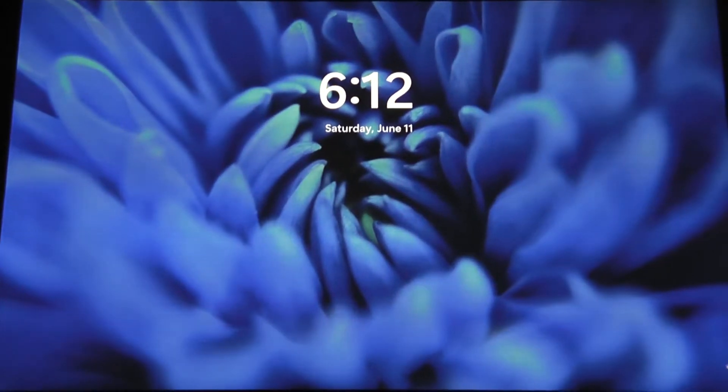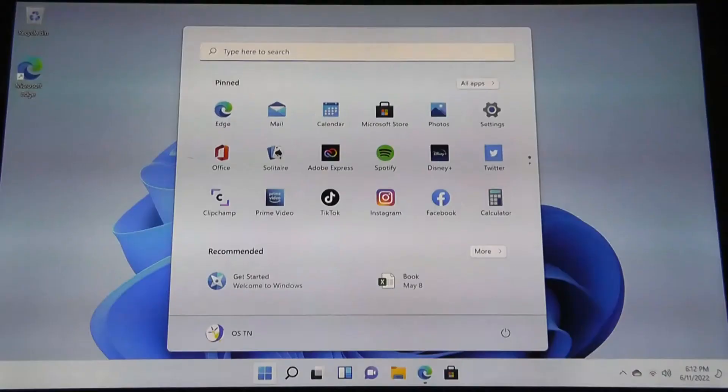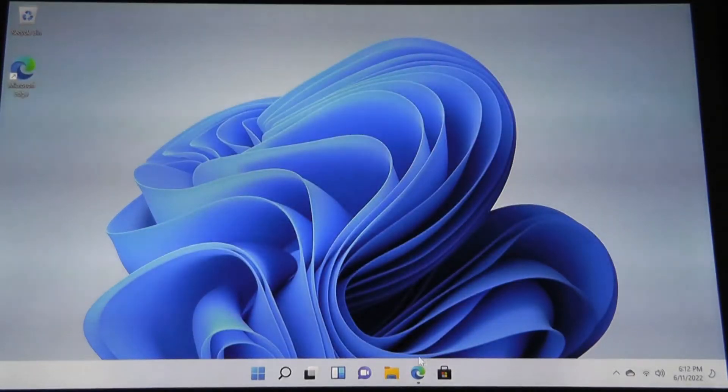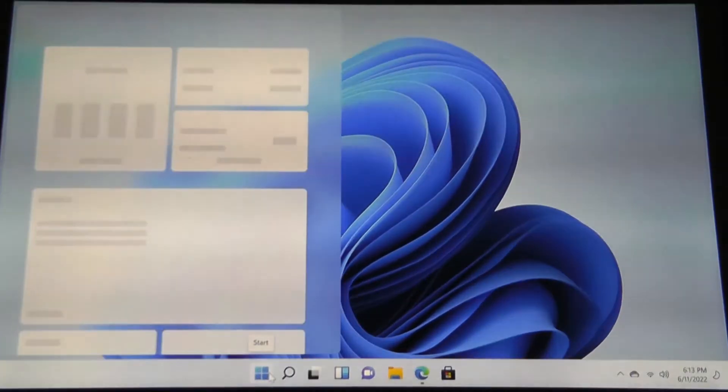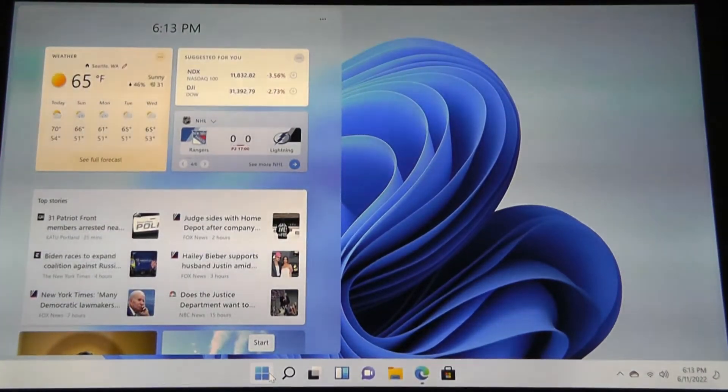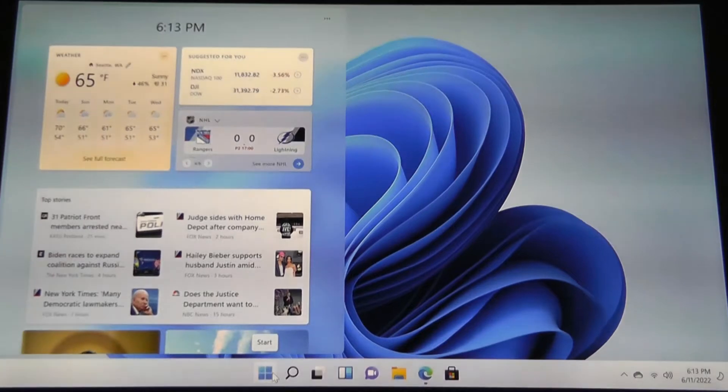We are greeted to a very clean version of Windows 11 without any bloatware to speak of. Though interestingly, some of the icons as well as the text font size just seem a little bit larger by default. In terms of general performance, it's alright — similar to other budget mini-PCs in this price range. Navigation feels fine, but you'll find some occasional moments of hesitation.